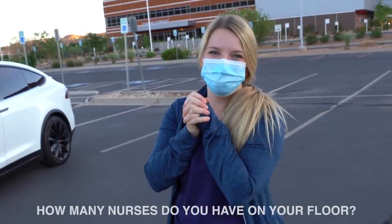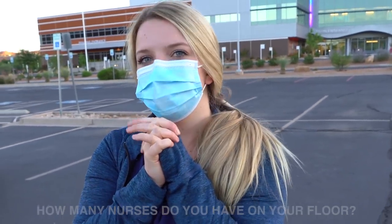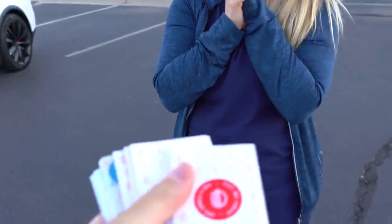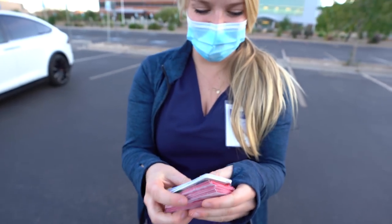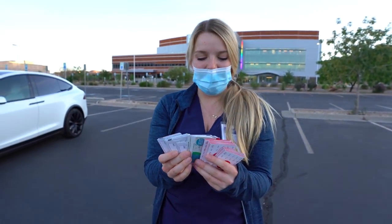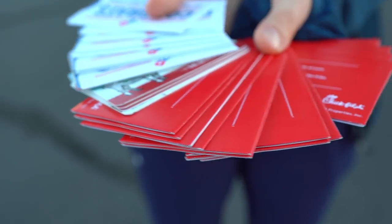Thank you. That actually makes me so happy. How many nurses do you have on your floor? Depends on the day, but per day there's like 20 on the floor. That's a lot. I don't know if this is gonna work, but here's some gift cards. Oh my heck, this is a lot of gift cards. If you could give one to every nurse — yes, I can do that.